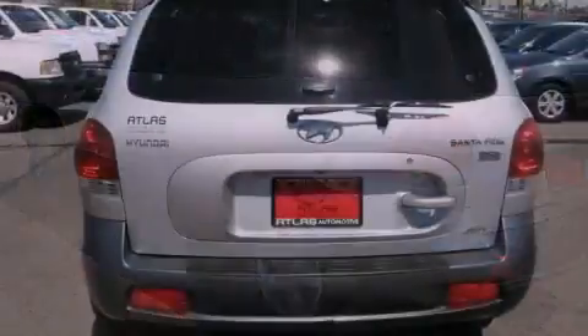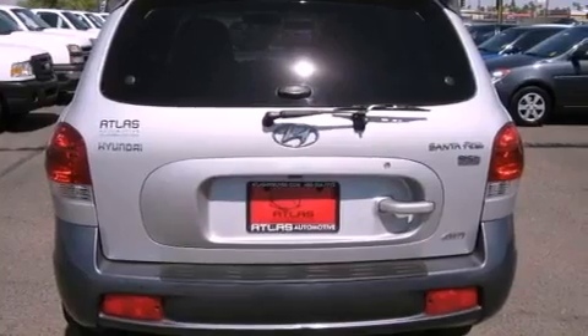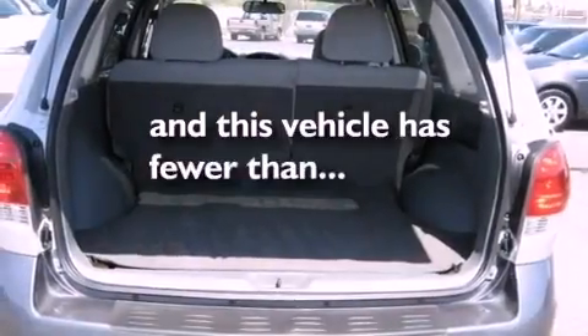12-volt power outlets, fog lamps, rear impact crumple zones, air conditioning, and this vehicle has less than 72,000 miles.